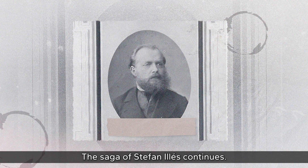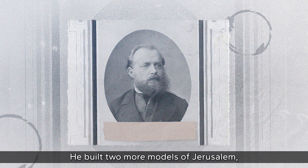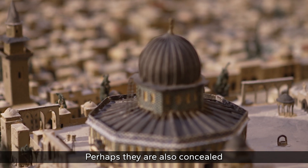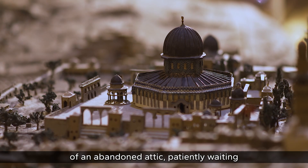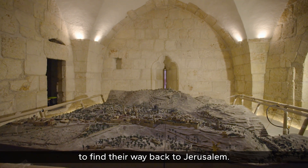The mystery was solved and the model returned to Jerusalem — but as in all good stories, the ending is never final. The saga of Stefan Illes continues: he built two more models of Jerusalem, but both have mysteriously vanished. Perhaps they too are concealed in the shadows of an abandoned attic, patiently waiting to be rediscovered and find their way back to Jerusalem.